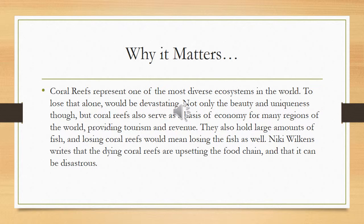Coral reefs are absolutely beautiful, and it'd just be a disaster to lose them. Not only that, but they also provide natural resources for certain parts of the world, like food and also money from tourism. So they're very, very important to some people.